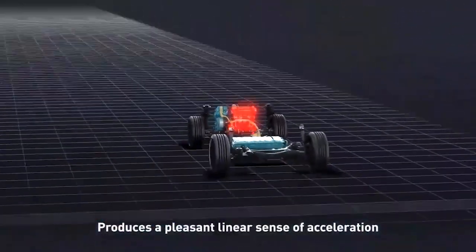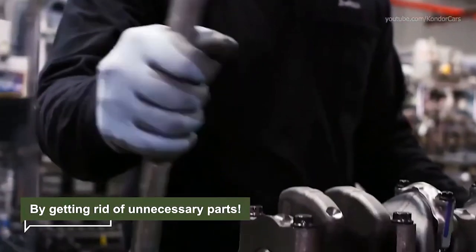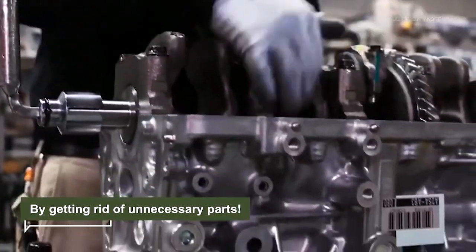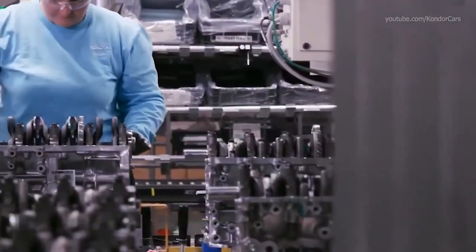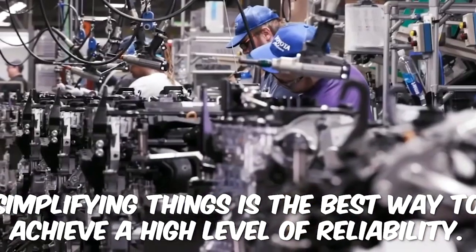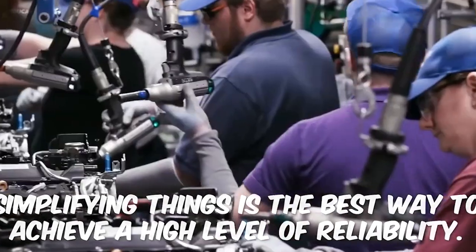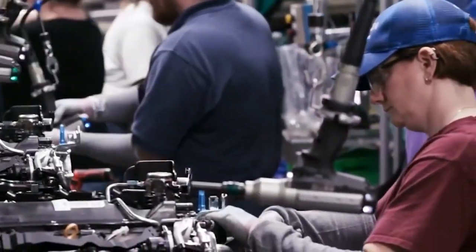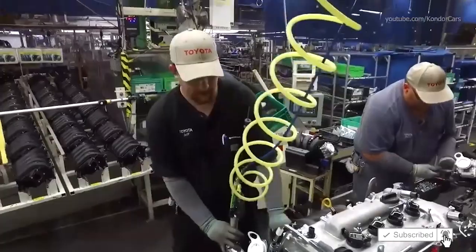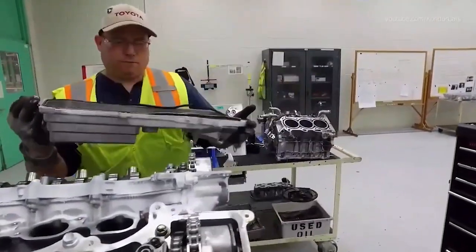So how did Toyota achieve this level of reliability and durability? By getting rid of unnecessary parts. Japanese engineers learned long ago that simplifying things is the best way to achieve a high level of reliability, and that's exactly what Toyota did with their hybrid powertrain. If you look closely, you'll notice it has fewer parts than an average gasoline-powered system.